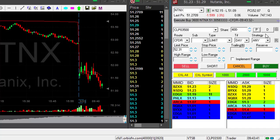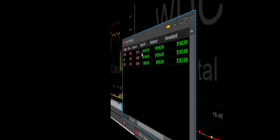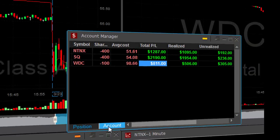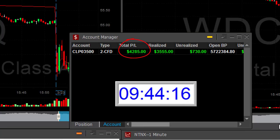That makes it 3 nice trades. I'm having a great day so far — just the first few minutes. Up $1,200 in NTNX, $2,000 in SQ, $800 in WDC. Total up $4,300. And that all happened in 14 minutes — that is a great start.